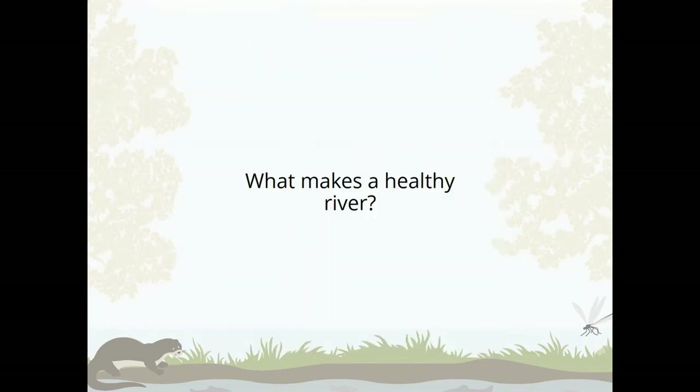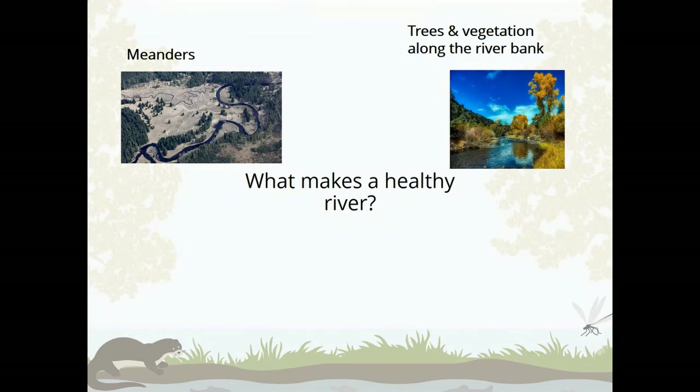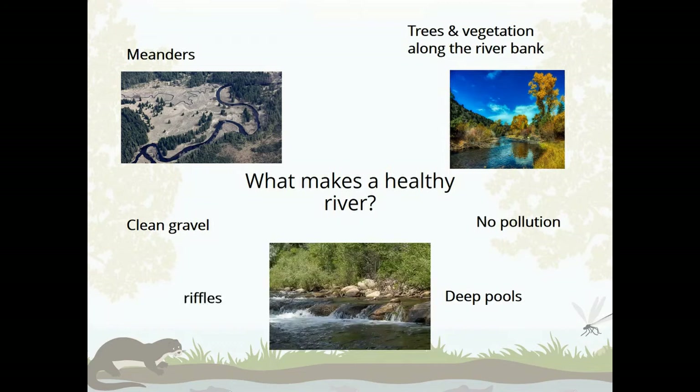So what makes a healthy river? If you've watched all the episodes so far, I'm pretty confident you'll all know. We want lots of natural meanders — lots of bends and wiggles — lots of lovely trees and long vegetation along the river bank, some deep pools, clean gravel, no pollution, and some riffles as well. Riffles are areas where it's slightly shallower, the water's moving faster, and it's creating all that lovely oxygen for the animals that live in the river.